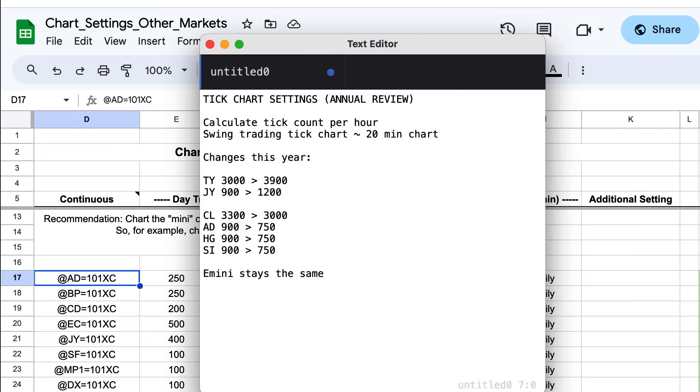For the 10-year notes, we've moved from a 3,000 tick bar chart to a 3,900 tick bar chart. For the Japanese yen, we've moved from a 900 tick bar chart to a 1,200 tick bar chart. Those have both gone up because of extra activity on the 10-year notes and the Japanese yen this year. But we've got four markets that have gone down in activity: crude going down from a 3,300 to a 3,000 tick bar chart, and the Aussie dollar, copper, and silver going from a 900 down to a 750 tick bar chart setting.